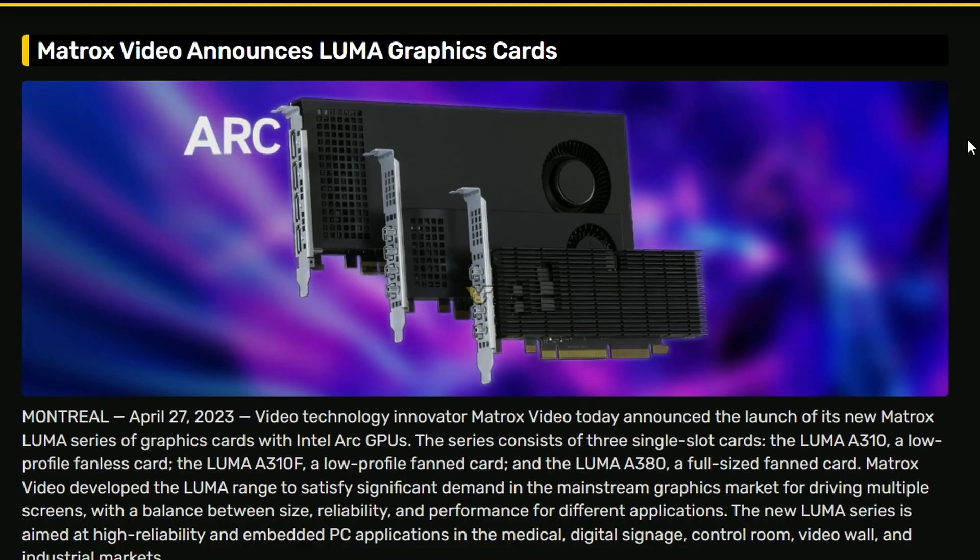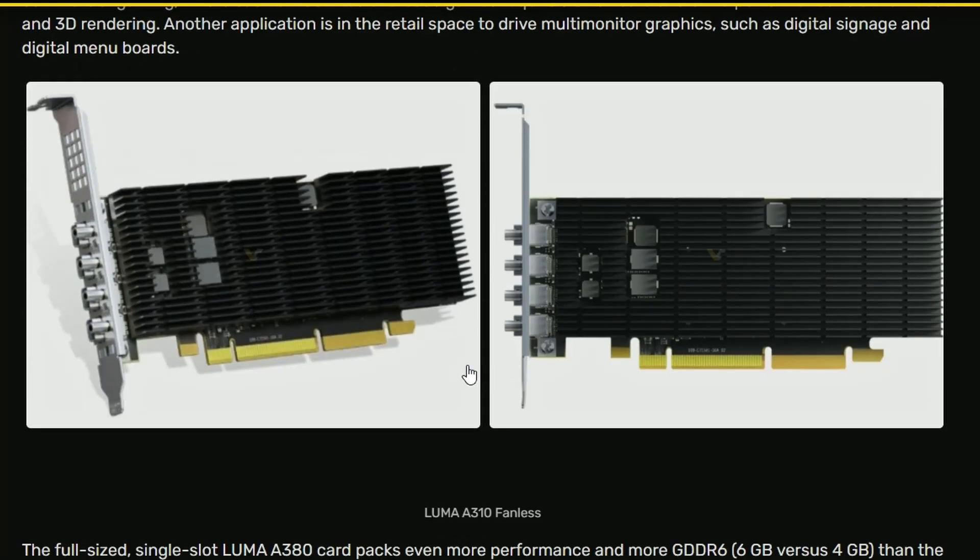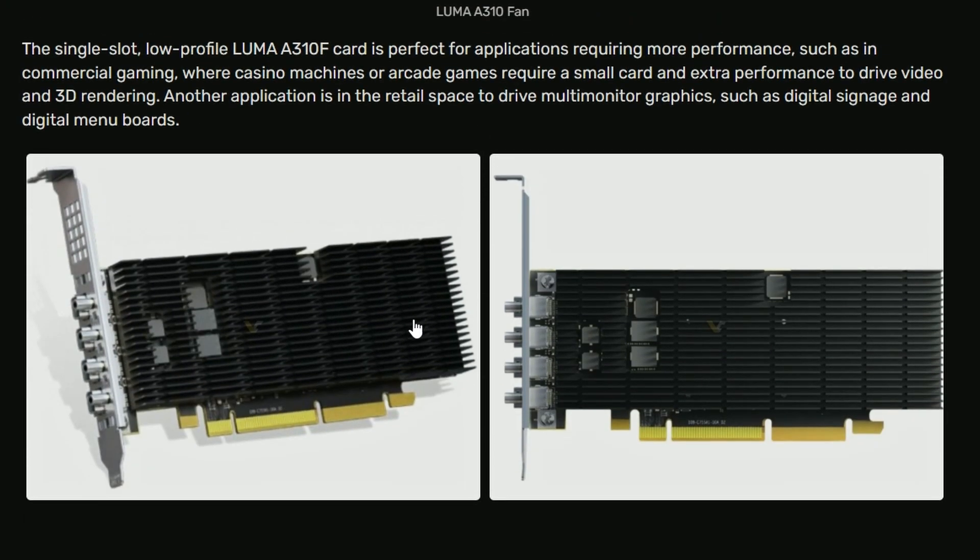First up, Matrox Video announces the Luma graphics GPU lineup. If you look into it, this is the Luma A310 with a fan, but they also have another variant which is basically passive cooling — no fan at all, only fins.